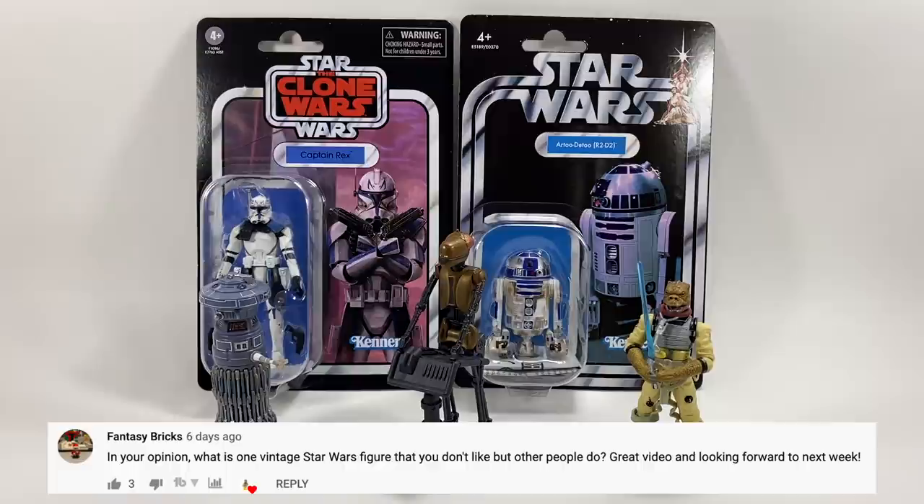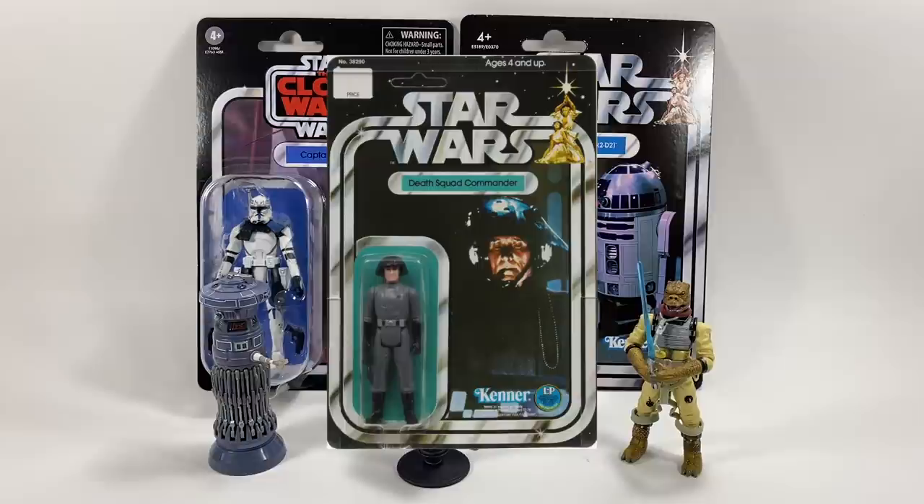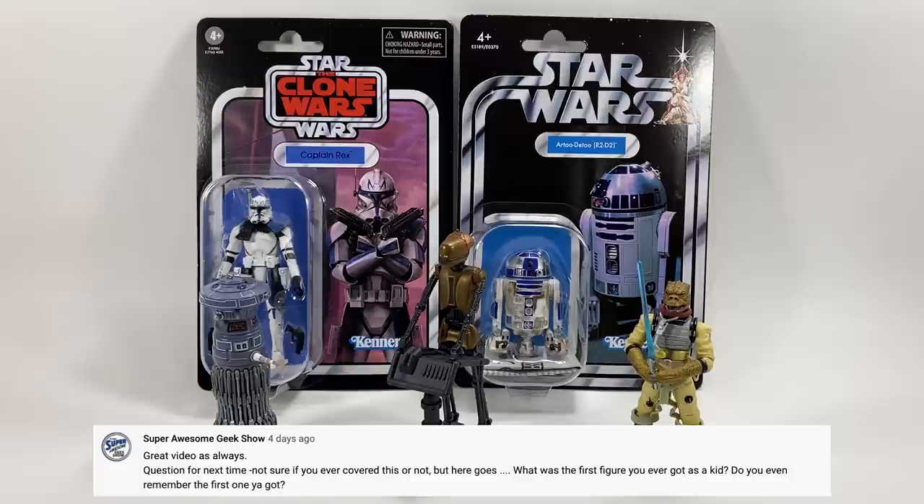Fantasy Brick asks: what is one vintage Star Wars figure that you don't like but other people do? For me it's always been the Death Squad Commander. I never used to like that figure as a kid — it was grey, had a weird round bowl-cut helmet, and I never really played with it much. But I understand it has a bit of a cult following among adult collectors, so I'd have to pick that one.